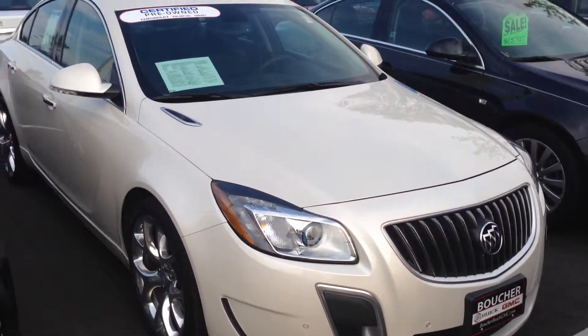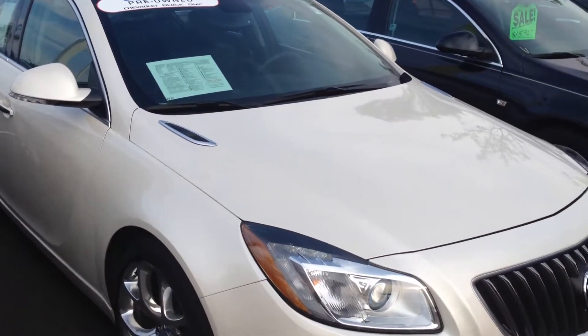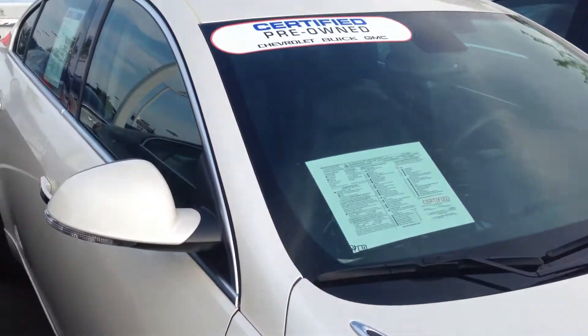Hey David, Scott Seiglin here with Boucher Buick GMC. Just wanted to send you a quick overview on the 2012 Regal GS. Just wanted to show you the features on the inside.